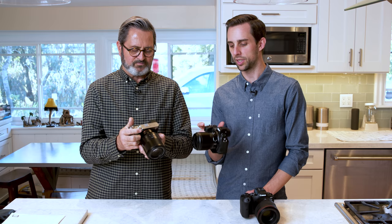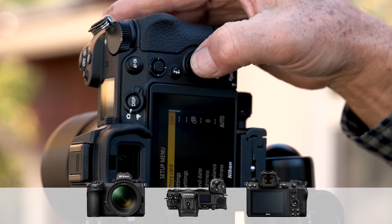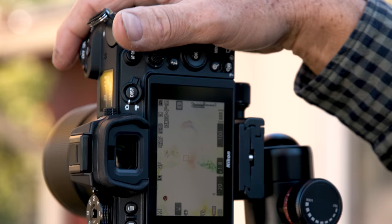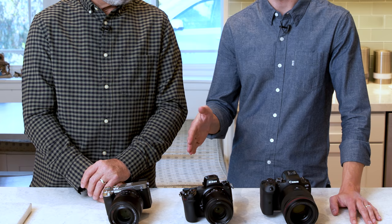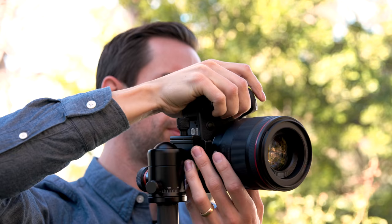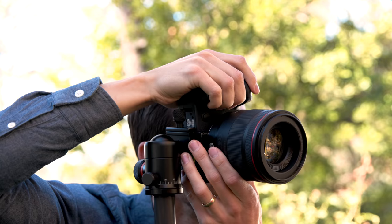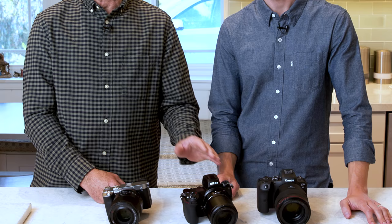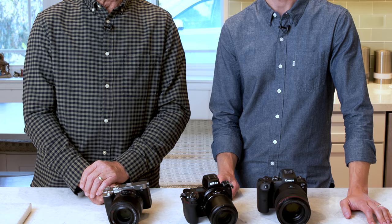I don't understand any camera company trying to compete in the video world that still uses this kind of screen — and that includes Sony. It really needs a pop-out screen. My one complaint about the Z bodies is that the area near my thumb feels really cramped. There are a lot of buttons, and the joystick and rear dial are both kind of in the wrong spot — you have to loosen your grip to use them, compared to the Canon. Each camera has a lot going for it in terms of ergonomics, and it really comes down to personal taste and application. The Nikon is very compact without compromising too much on holdability and usability.